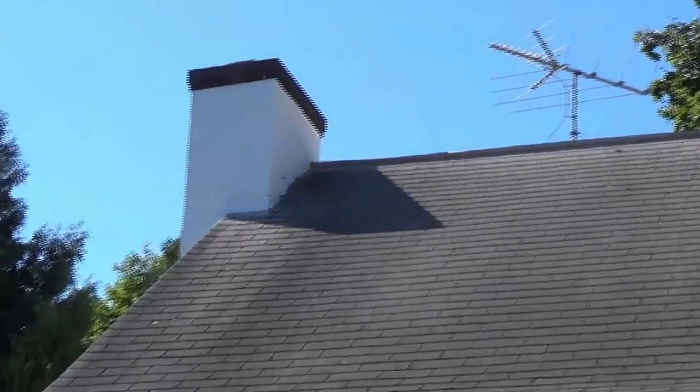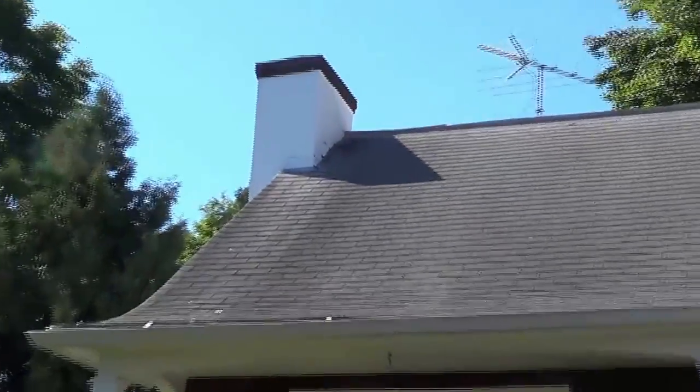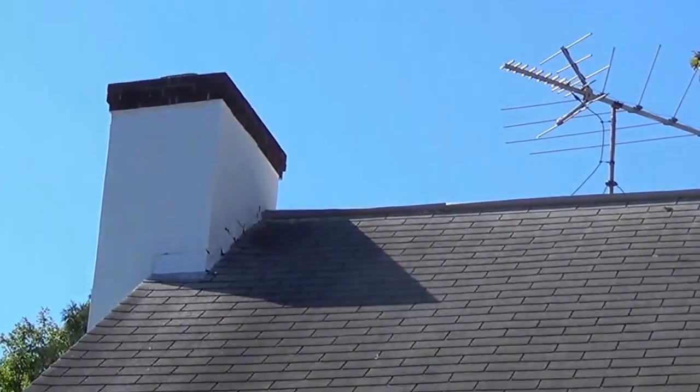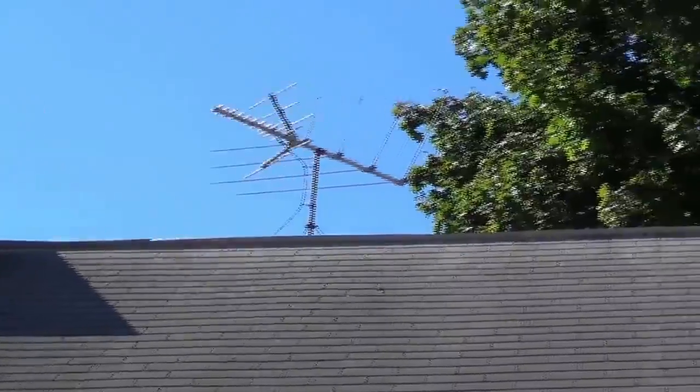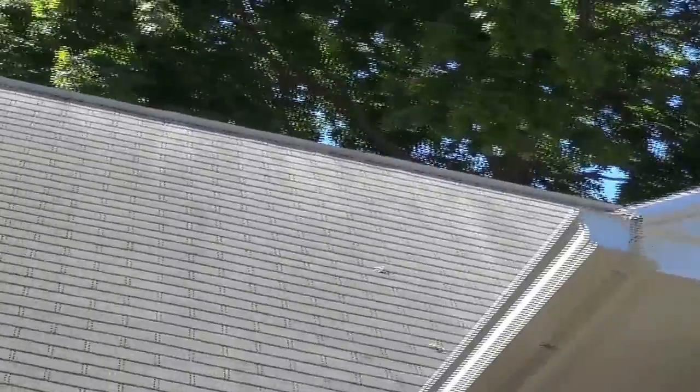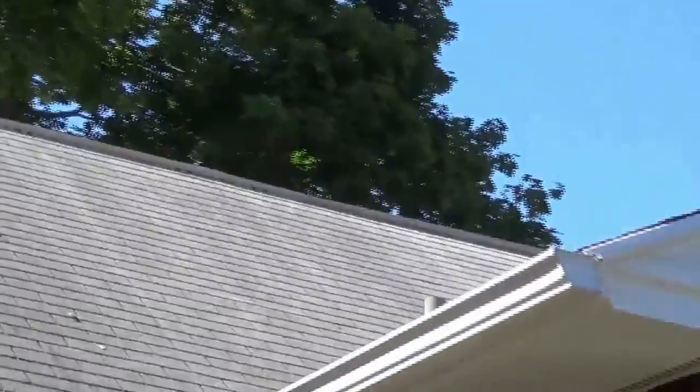Before going into the backyard, I decided to take a quick look at the chimney. It looks like there are some cracks up there, but it looks like it's still fully serviceable. There isn't an off-air antenna on the roof. The roof itself appears to be in good, reasonable, serviceable shape, but it certainly isn't new.